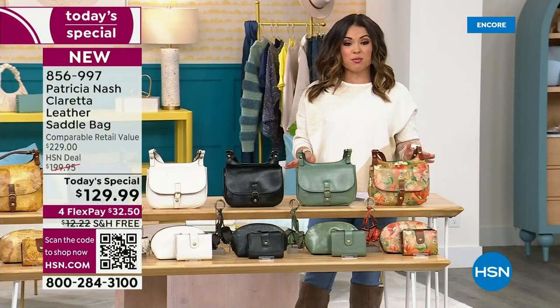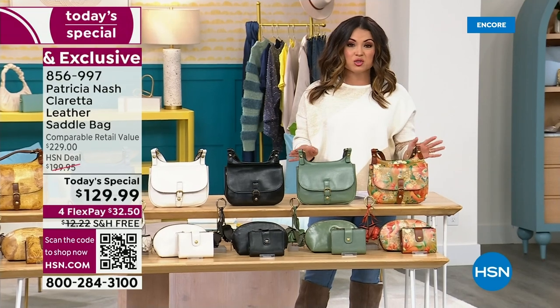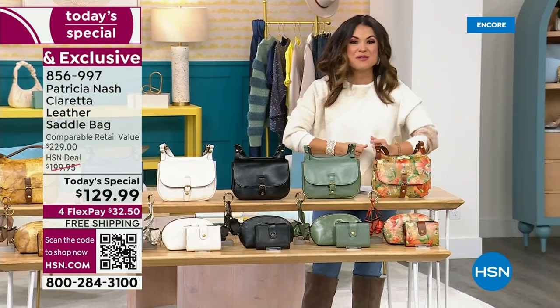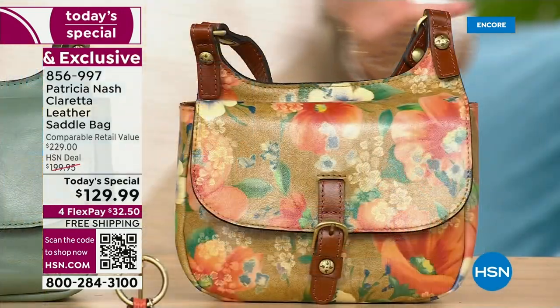Let's go through the colors. This price point is phenomenal. We're looking at $100 off the retail value, free shipping — I love that. Let's get you a new handbag so that you can start rocking this right away.